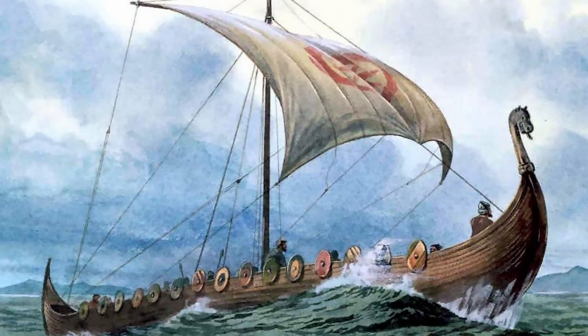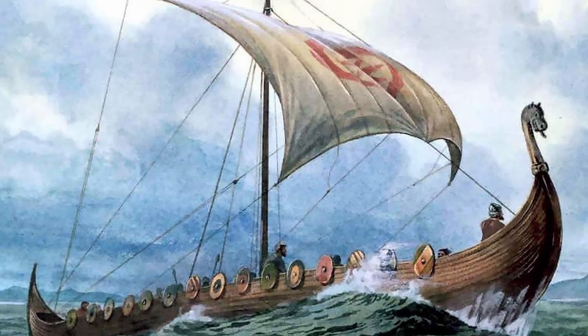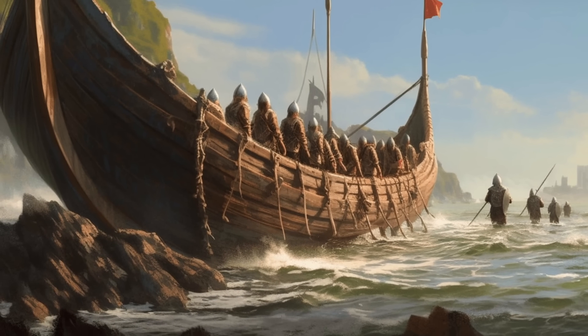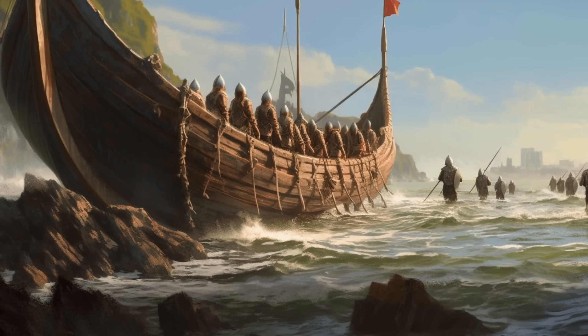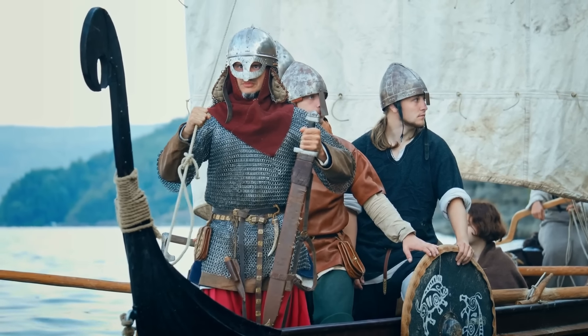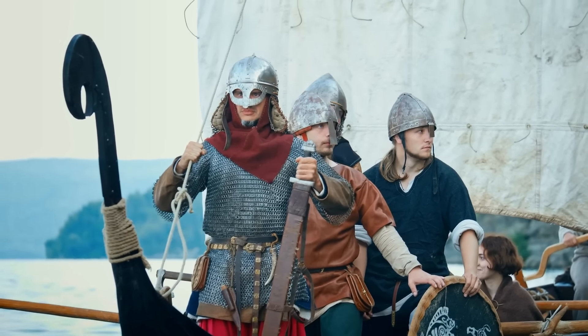The sight of a fleet of longships approaching would instill fear in those witnessing their arrival. Modern reconstructions and experimental archaeology have shed further light on the technological sophistication of these shipbuilding techniques, revealing insights into their construction, design principles, and seaworthiness, highlighting their enduring legacy and influence on subsequent shipbuilding technology.